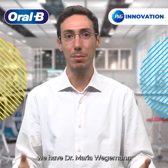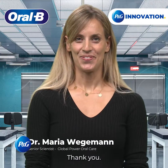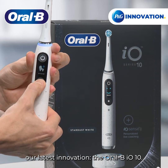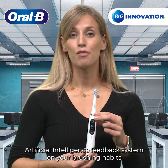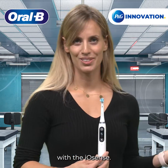Today we have Dr. Maria Wegemann from the Cronberg Innovation Center who can tell us more. Thank you. We are very happy to show you our latest innovation, the Oral-B IO10. The Oral-B IO10 comes with our next generation artificial intelligence feedback system on your brushing habits with the IO-Sense.